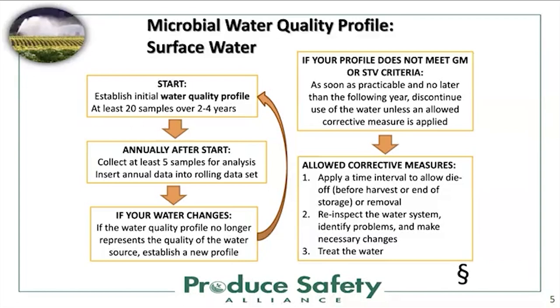Most of you covered by the Produce Safety Rule or GAP certified might remember the microbial water quality profile, where growers using surface water, pond water, or creek water had to collect a 20-sample water sample over two to four years. After that period, they needed to do a rollover of five samples annually to build the microbial water quality profile in order to comply with the rule. If water quality was compromised, growers had to take corrective measures, stop using the water, or treat and inspect the water system.